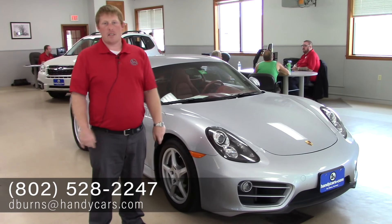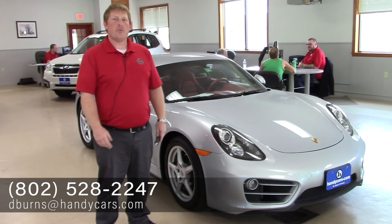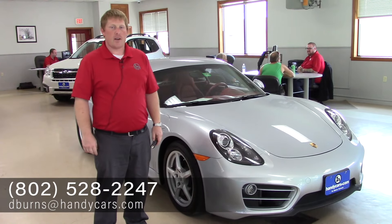Gorgeous car. Any other questions, let me know — happy to help. 802-528-2247 is my direct line. Thank you.